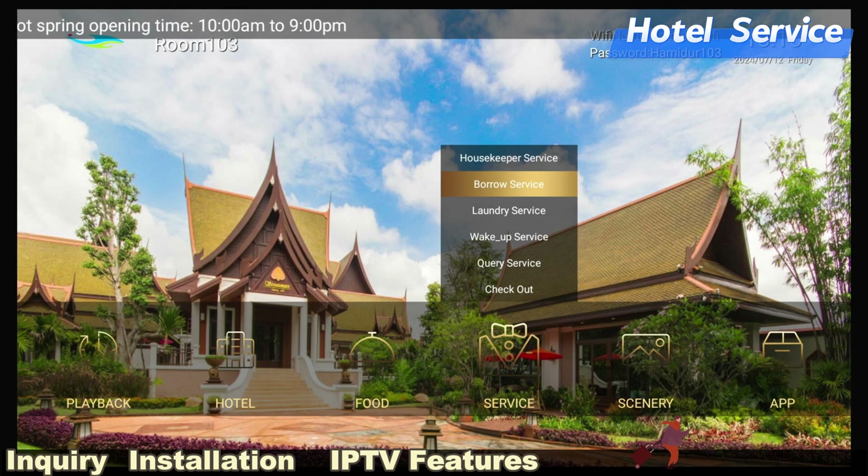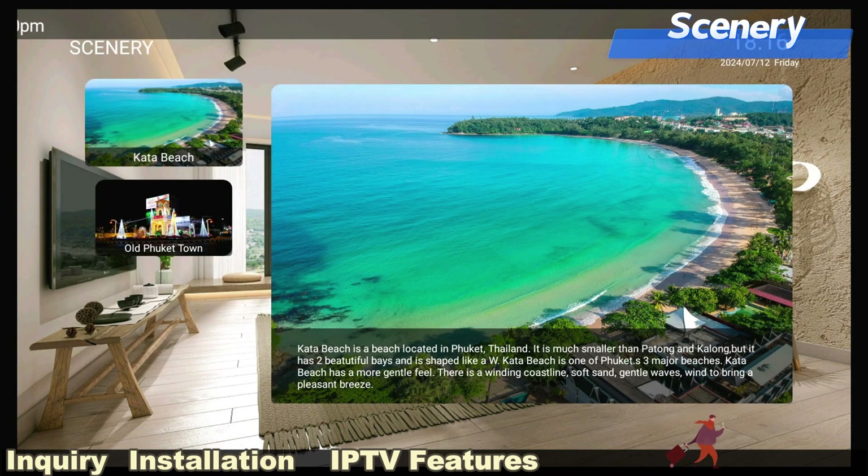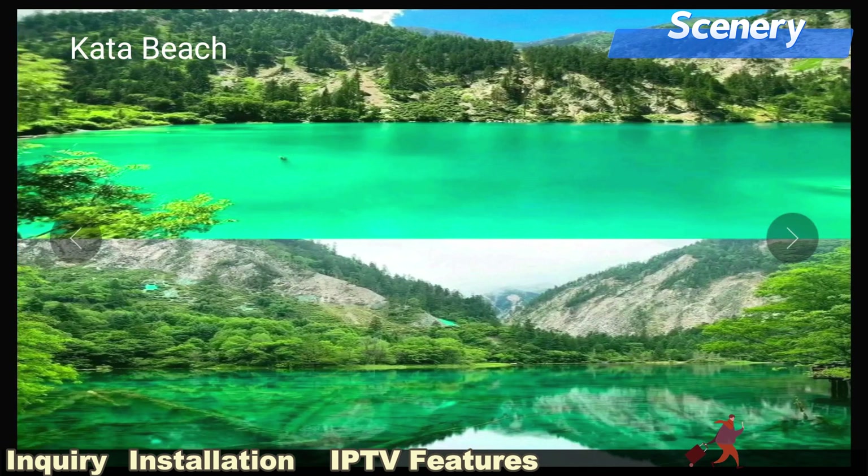For hotel services, you can add any functions you want to supply, like borrow, wake up call, and scenery. The scenery feature introduces the surrounding tourist attractions to the guests.